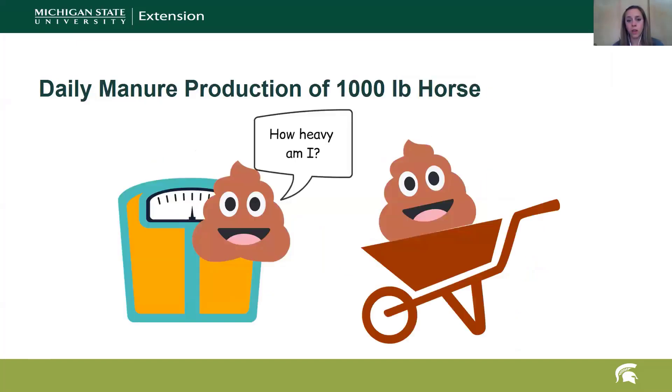So what does that mean as far as the actual amount of manure they're producing? If we think about the input of what they're eating, how much are they producing? How much does a 1,000 pound horse poop in one day in pounds of manure? The answer is 50 pounds.